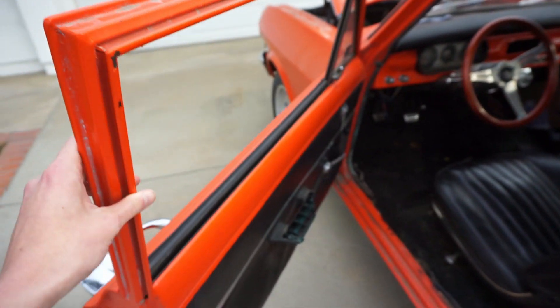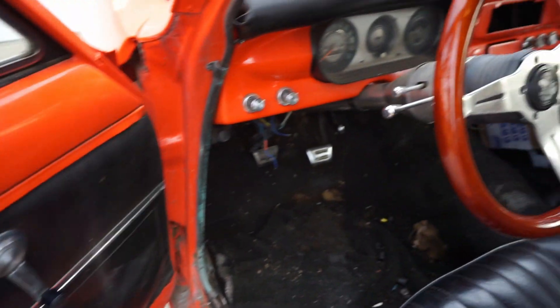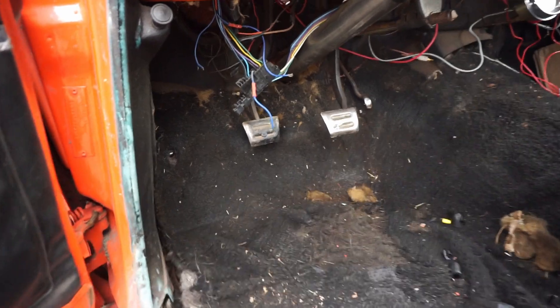We'll probably pull most of the interior too — get the interior out of the way. It's got some floorboard damage and rot, so we need to replace some floorboards. When we pull out the engine and transmission, we're going to get it running right and we're going to sell it, get rid of it.